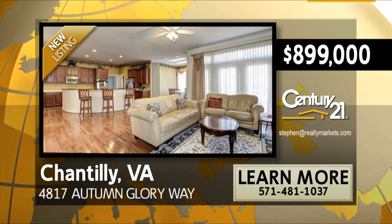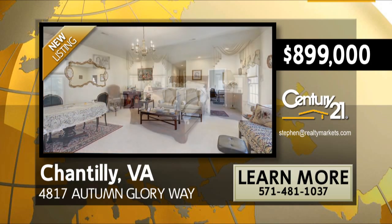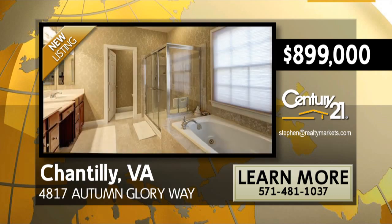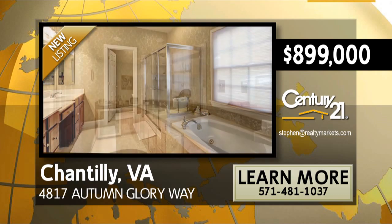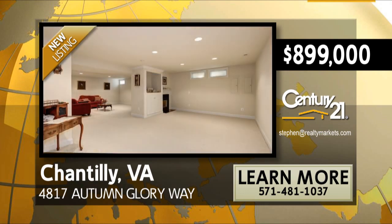This spectacular home includes an upstairs suite with its own kitchen, living room, and laundry area, absolutely ideal for an extended family or au pair living area. With a finished basement boasting a full wet bar and a large recreational area, there is plenty of room to entertain and enjoy this home.